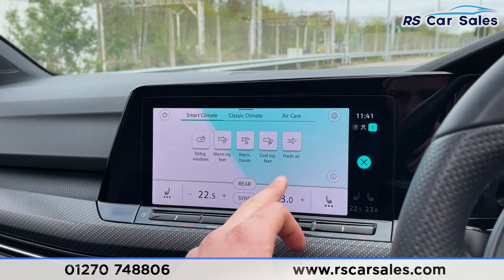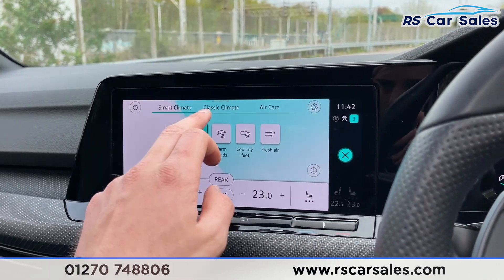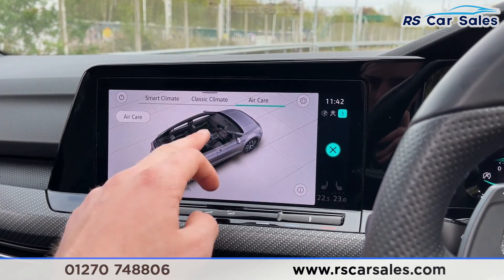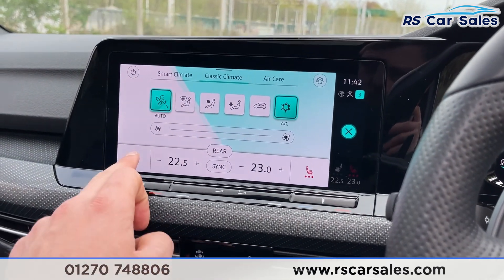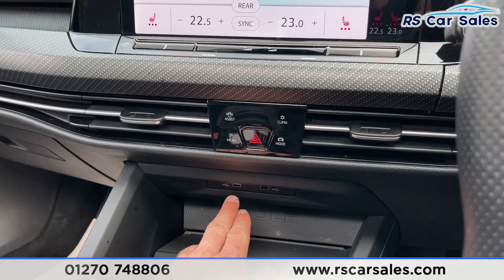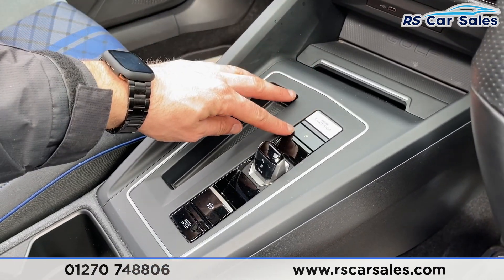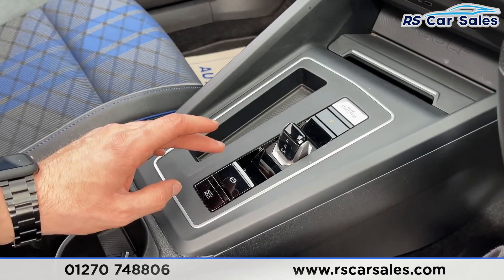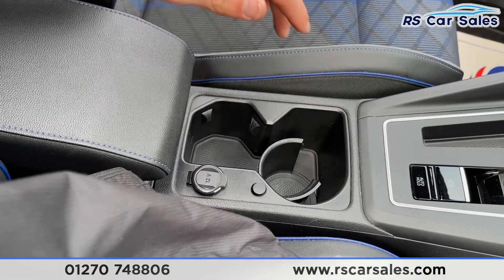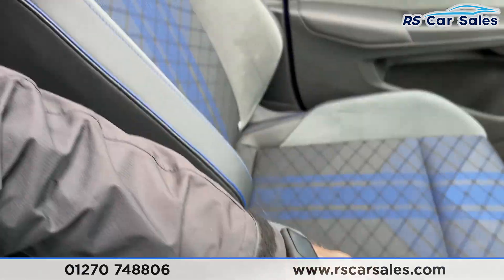For example, if you want to warm up your feet you've got the smart climate — simply press that and it'll do it all for you. Classic climate is also available, along with air care for the window and sunroof. Heated seats can be accessed here as well. Working our way down you've got two USB-C connection points, wireless charging below, an engine start-stop button, drive select, electronic handbrake with auto hold, and a cup holder with 12-volt connectivity and additional storage.